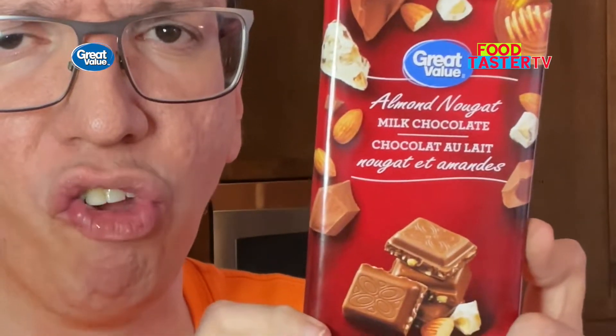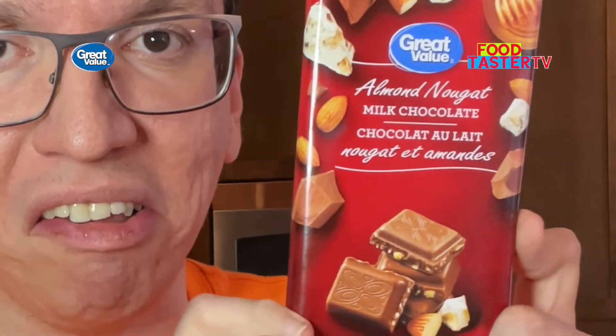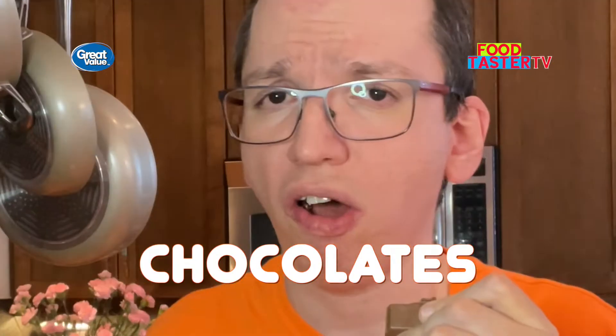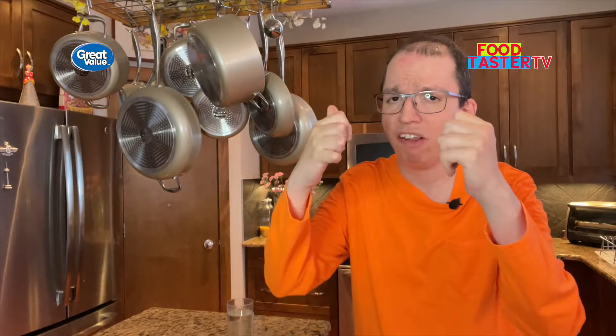Let's bring the fanciness level down a notch and try the Walmart brand Great Value milk chocolate with nougat almonds. That's a lot of almond bits and pieces in there. Oh my god, this has to be one of my favorite chocolates so far. It's absolutely a 10 out of 10.